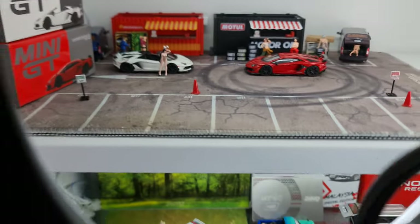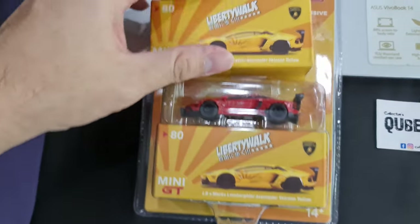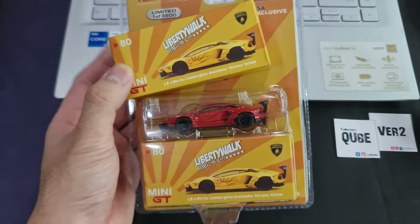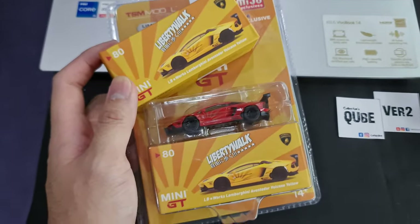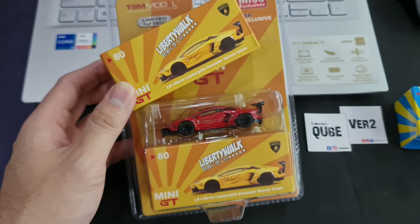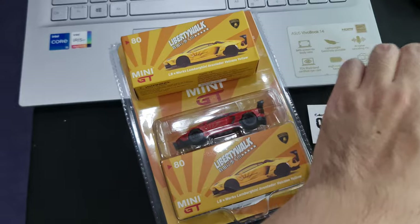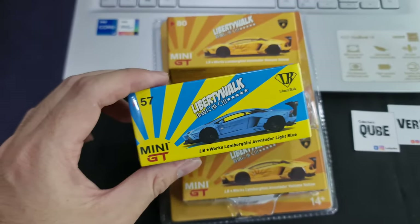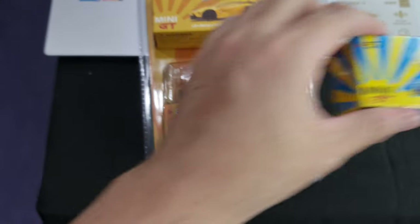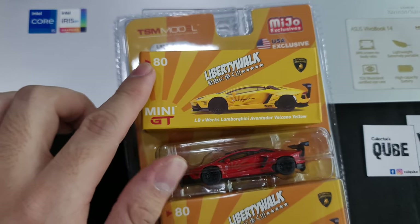So what I'm talking about is basically this - these two just recently dropped by and I couldn't resist getting one. I haven't been following much on the Liberty Walk Aventador, but this time around both came together so I decided it's time I do something about it. While I was digging my stash, I found out I have this as well. The interesting part is both of these are actually number 80 - Mini GT number 80.